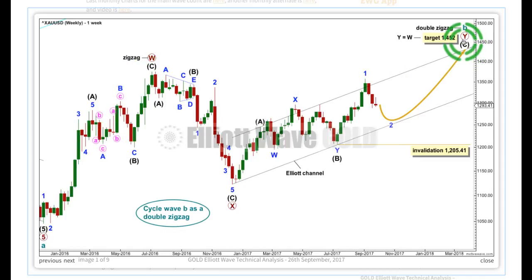The purpose of the second zigzag in a double is to deepen the correction. This W-X-Y structure can't be a combination for cycle wave B, because if it were, we'd have to see primary Y as a flat correction — a zigzag for the first structure and a flat for the second. But B failed by quite a wide margin to retrace 90% the length of A, no matter where you see A ending. So a flat correction for primary Y has been discarded, and it must be a zigzag if cycle wave B is a double.